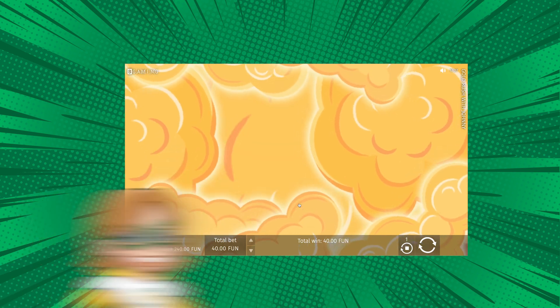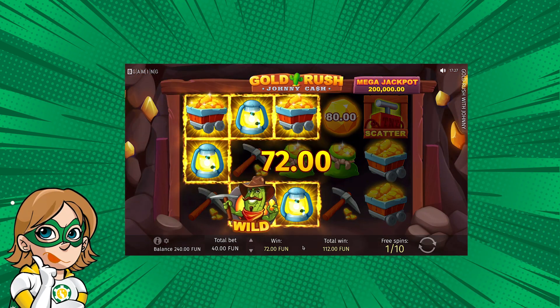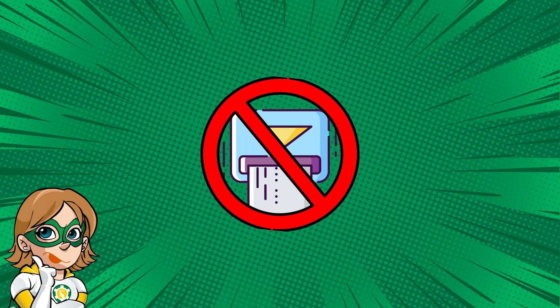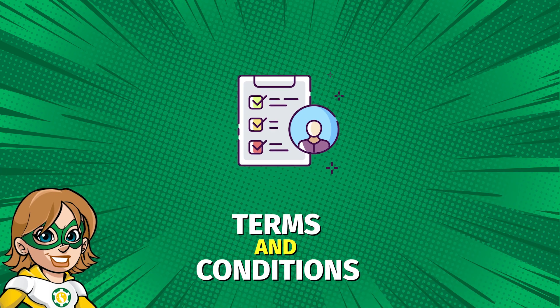How cool is that? I know what you're thinking — free money? It sounds too good to be true. What exactly is the catch? Here it is. You cannot just withdraw your bonus money right away. Nope. There are some conditions attached to these bonuses that you need to meet first.